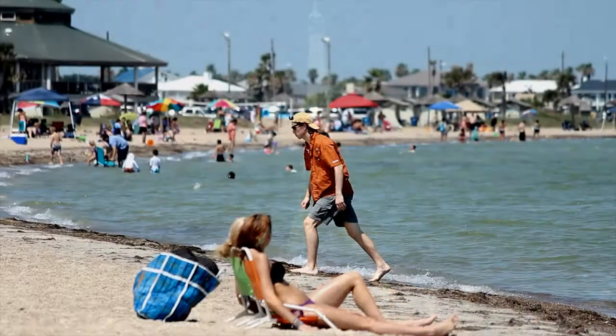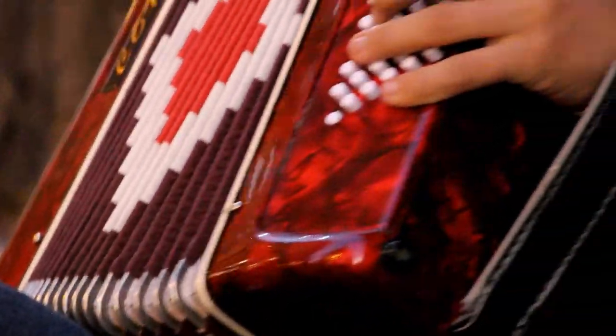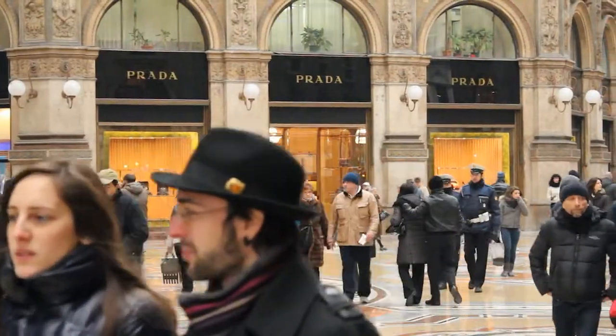Whether it's the holidays, spring break, or summer vacation time, traveling to exciting destinations is always fun, but can also take a toll on your pocketbook.